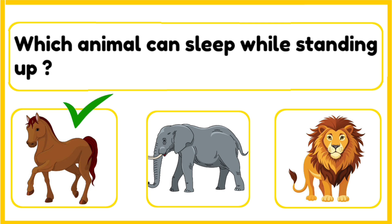The correct answer is horse. Horses have strong legs that allow them to lock their joints and sleep while standing. This helps them stay alert and run quickly if they sense danger.